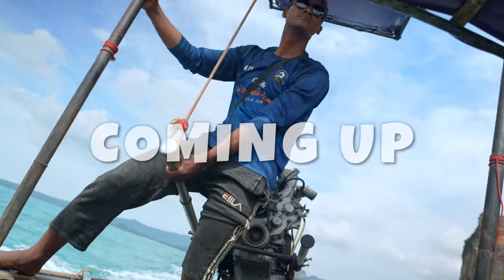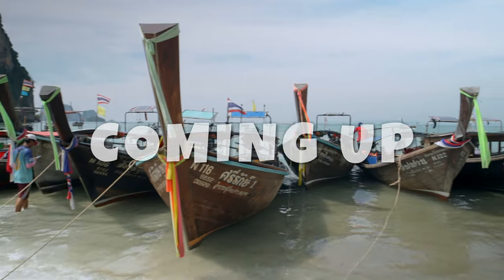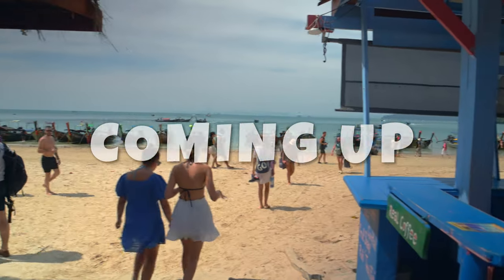Curious about Rayleigh Beach? Join us as we reveal the beauty of Rayleigh and how to get there from Ao Nang on this exciting adventure. Don't forget to keep on drifting!